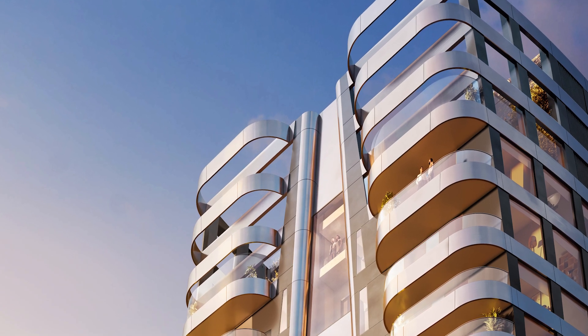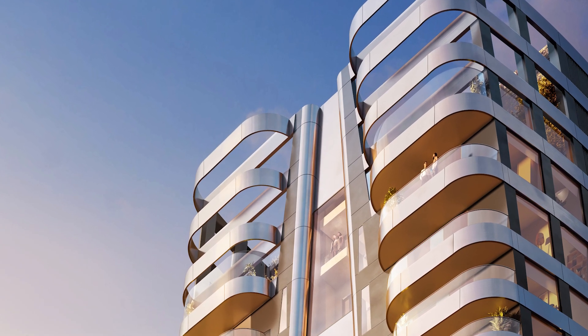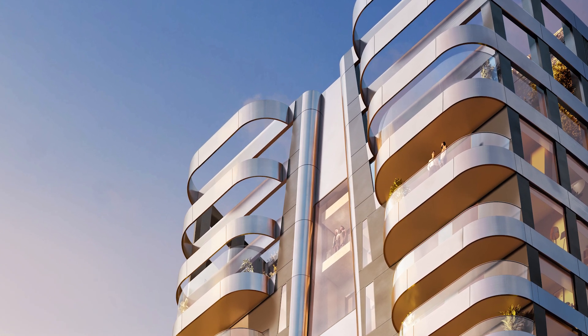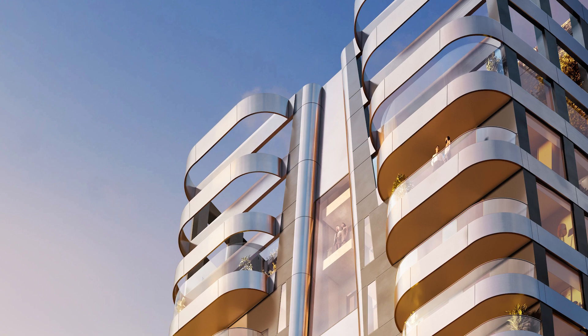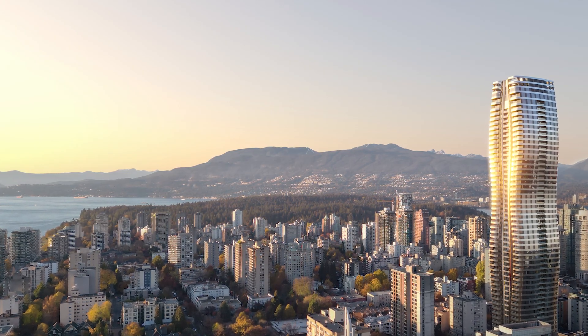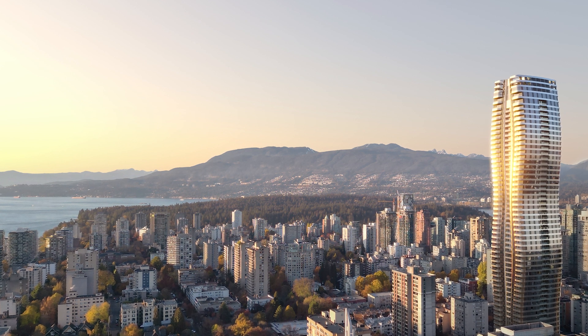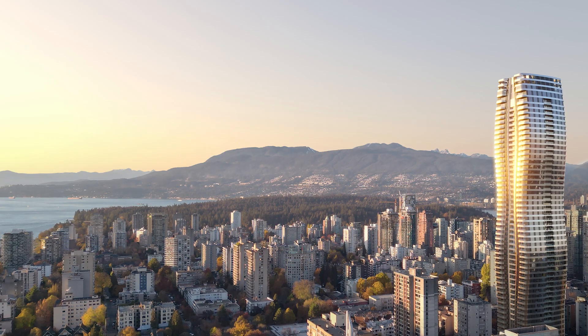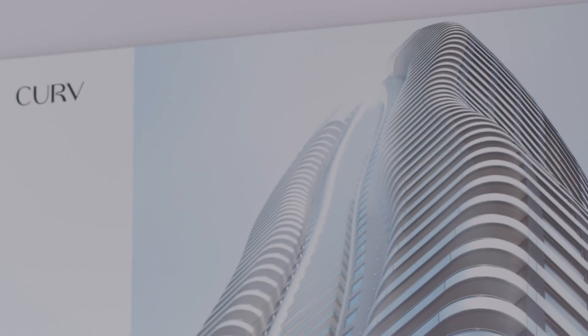Curve is truly a game changer — like Tesla in the automotive world — where the developer is able to use what we have learned so far in real estate development and curate something that is truly a paradigm shift into a new era, with the highest air quality.